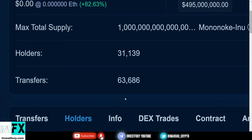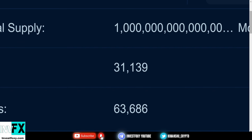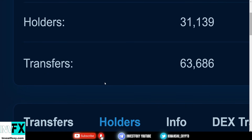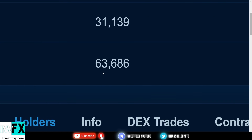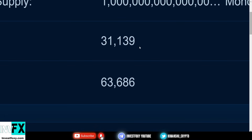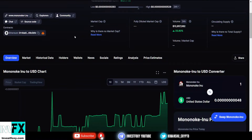Let's dig into more information about Mononoke Inu. Currently, we just hit a milestone — 31,000 holders for the Mononoke token. The number of transfers has been 63,000. Last time I checked we had around 28,000 holders, but now we have 31,000 and we are about to hit 35,000 soon. This token is growing at a very fast pace.